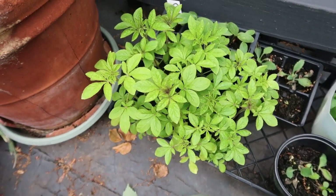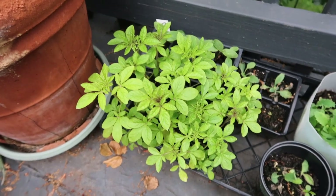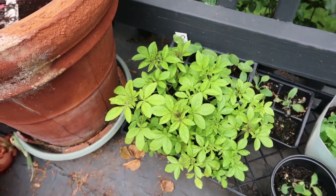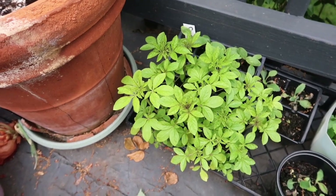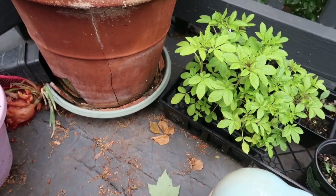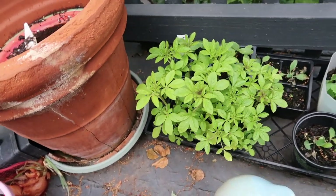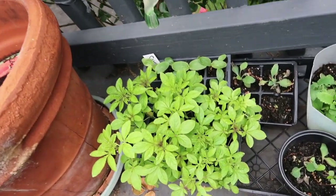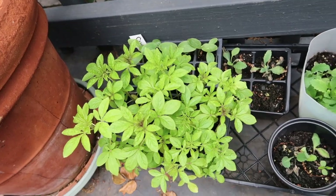I used the winter bottle sowing method to start these cleome and look at how well they are growing. I am going to soon have to put them in the ground — I have some already in the ground, but I decided I would let this patch grow up a little bit more.